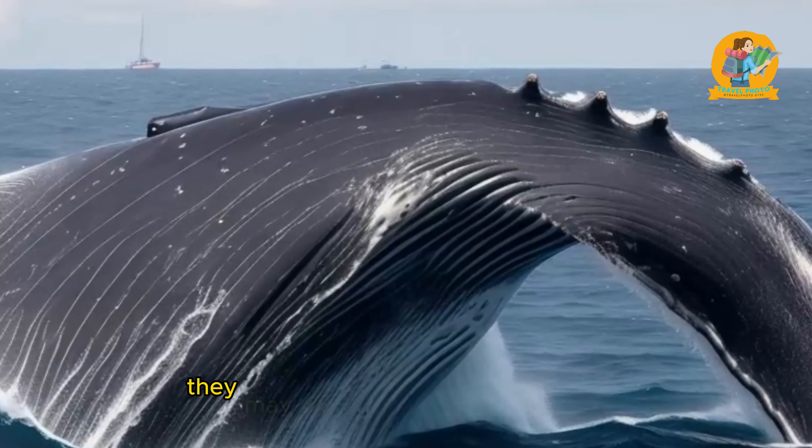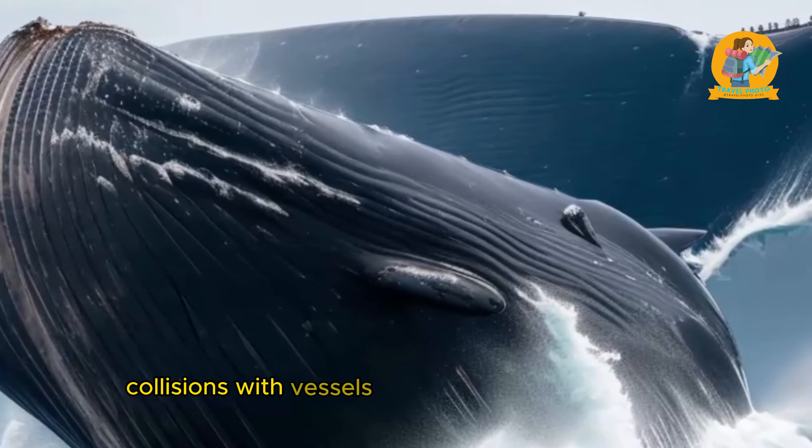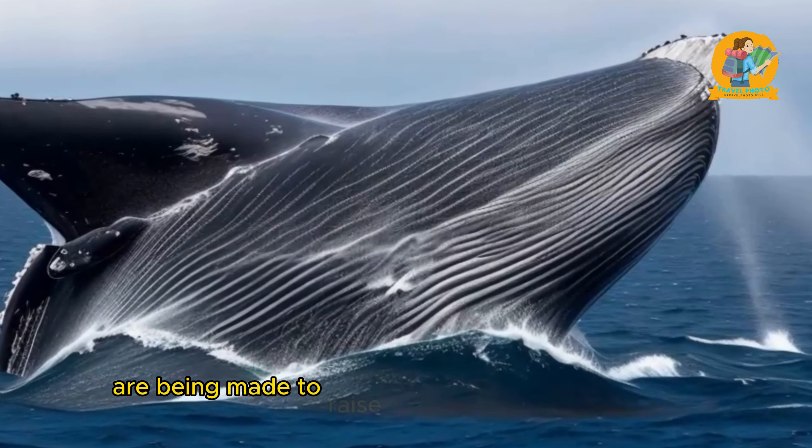What are some examples of migratory species that have been studied in the ocean? Let me tell you about some fascinating migratory species in the ocean that have captured the attention of scientists and researchers.